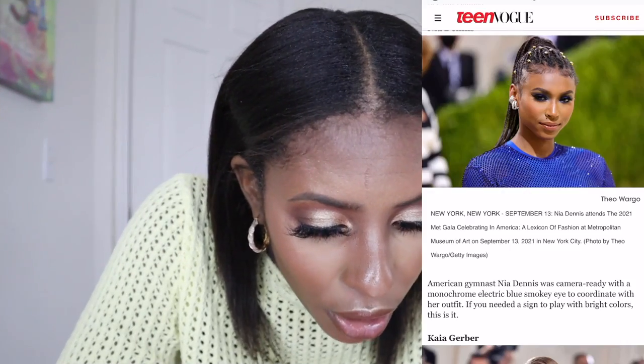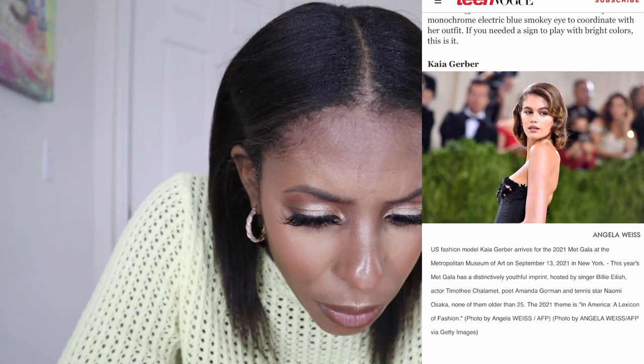Her eyes look gorgeous. I love this blue and they kept the lips very simple — a peach, which is an excellent choice to go with this blue. Just beautiful, absolutely beautiful.